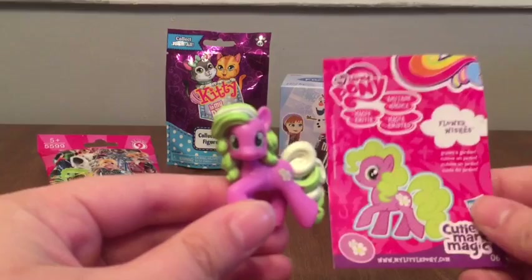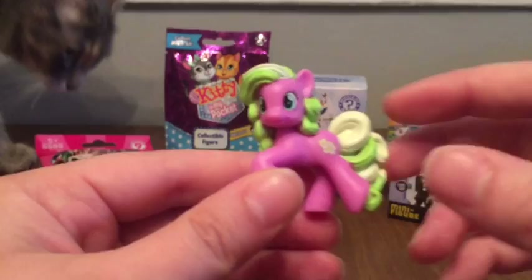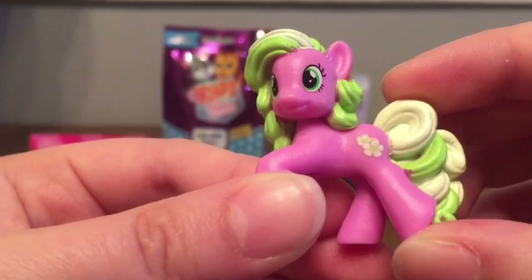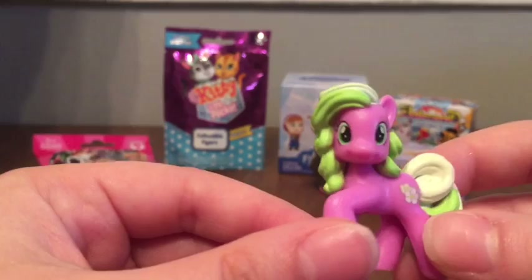Oh, how cute! This is Flower Wishes, and her little card says that she likes to grow gardens. She's really cute — she's got a little flower on her side, that's her cutie mark. She's got a lighter green tail and mane. She's really cute.